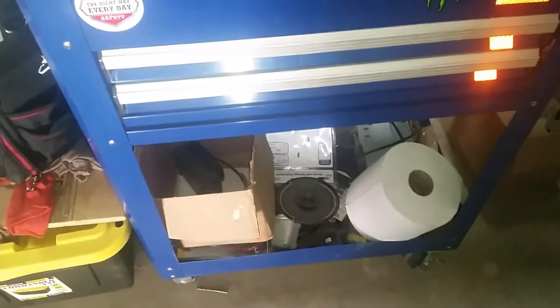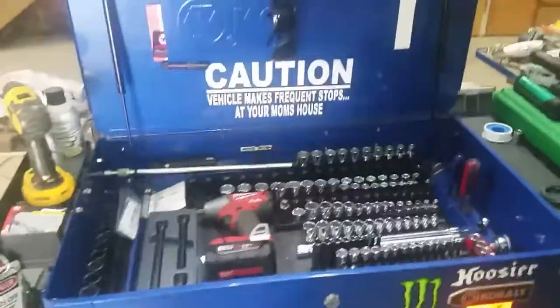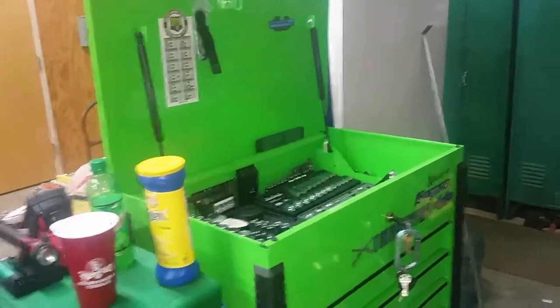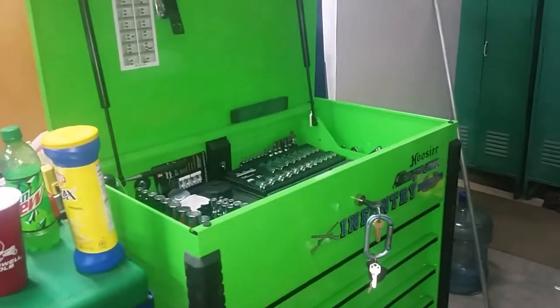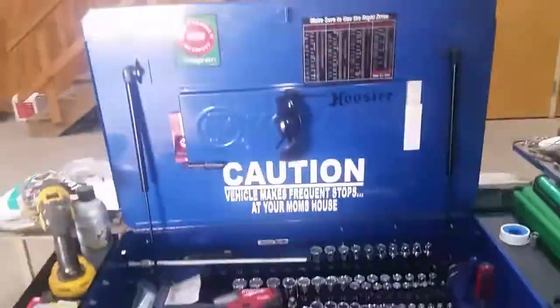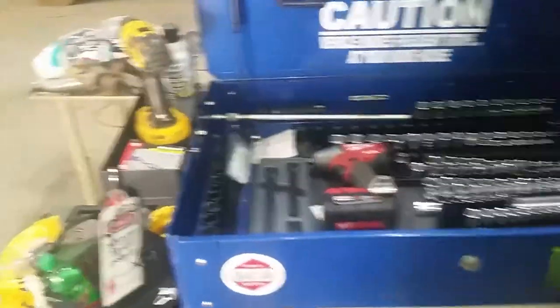My pliers are here. The bottom is kind of a catch-all junk drawer — I usually clean it out once in a blue moon. Like I said, this is my little go-to box. I kind of use this more as a toolbox than a tool cart, but so far it works for me.